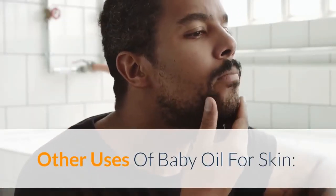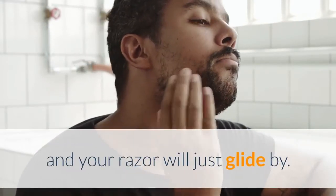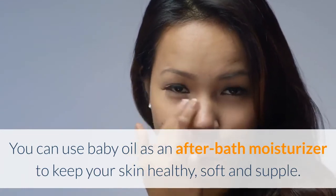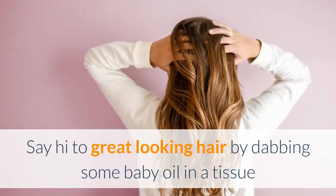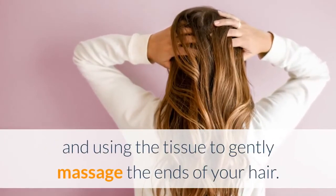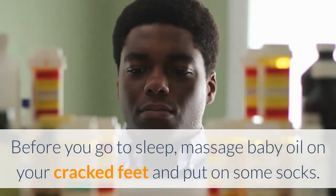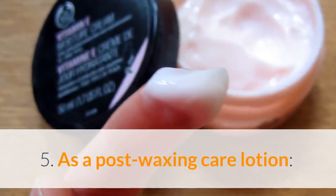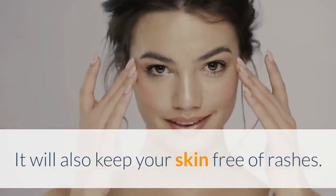Other uses of baby oil for skin: As a shaving cream, replace your regular shaving cream with an application of baby oil and your razor will just glide by. As a body moisturizer, use baby oil after a bath to keep your skin healthy, soft and supple. For frizzy hair, dab some baby oil in a tissue and use it to gently massage the ends of your hair — style as usual and you will have no more bad hair days. For cracked and sore heels, massage baby oil on your feet before sleep and put on some socks to wake up to soft feet. As a post-waxing care lotion, massage some baby oil after a waxing session to get rid of stickiness and keep your skin free of rashes.